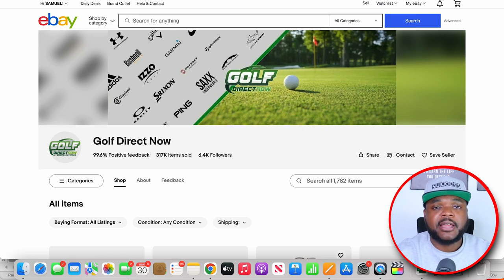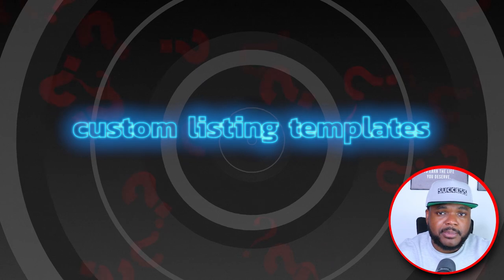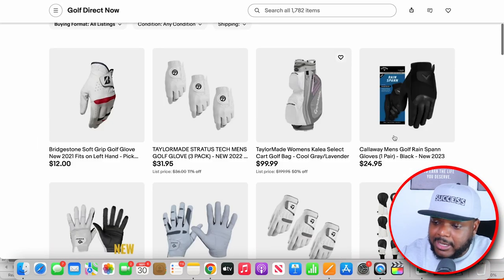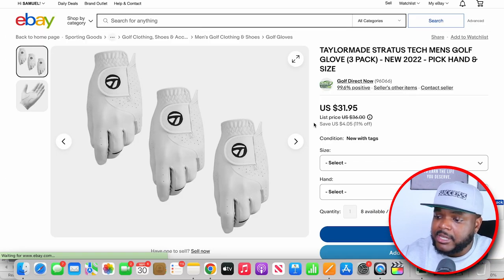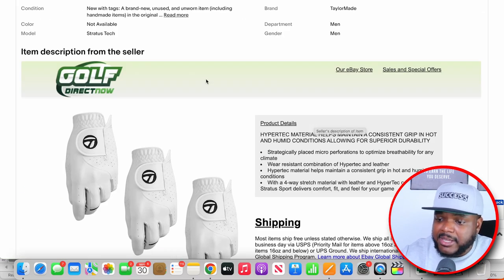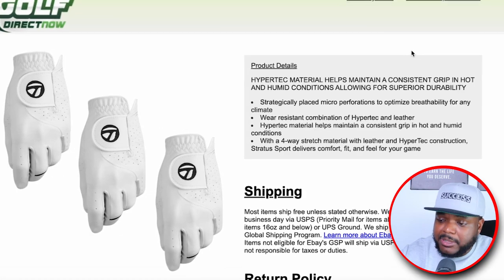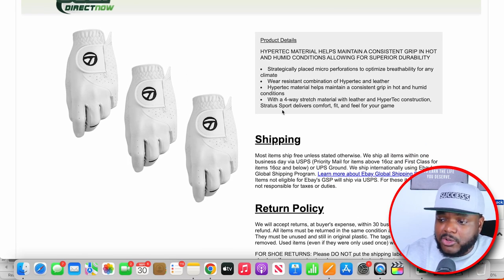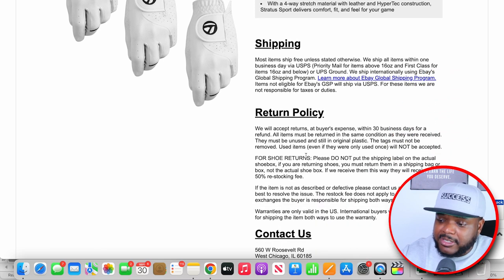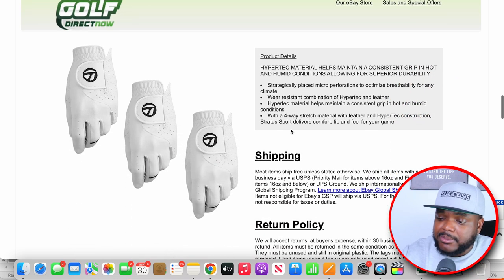This brings me to one of the final things this store is doing that I believe has been a big contributor to their success — they're using custom listing templates. I'll show you exactly what that is right now. Clicking on their best performing product from Zeke Analytics takes me straight to the listing. Scrolling down, the listing starts with their logo at the top, links that take the customer to their eBay store and other promotions, and clearly laid out information: the item image on the left, product description at the top, shipping details, return details, and contact information. As the customer scrolls through, they get all the necessary information to make a buying decision.